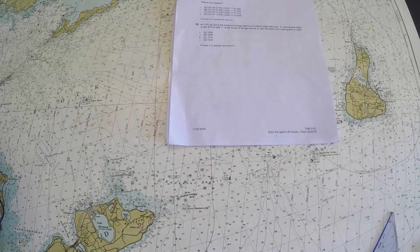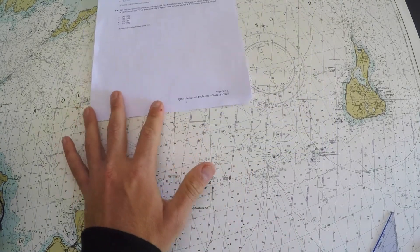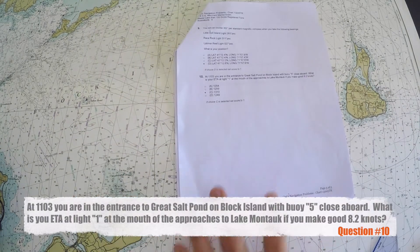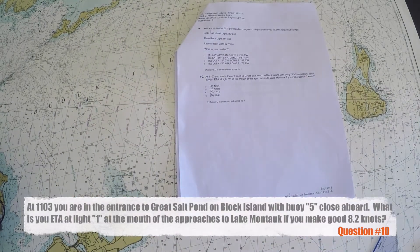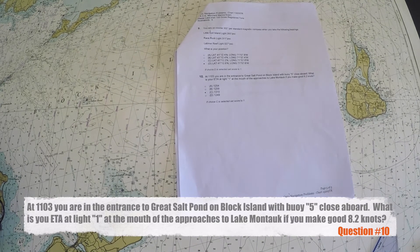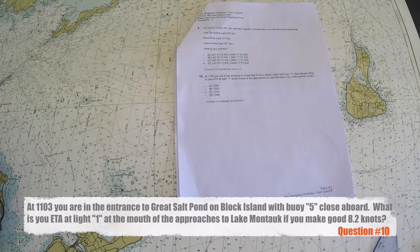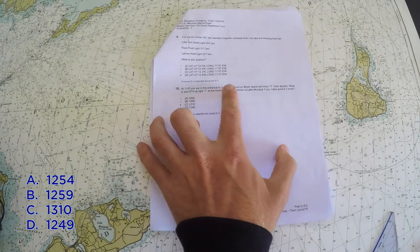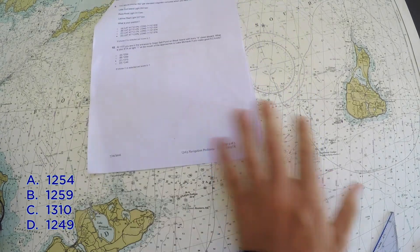For problem number 10, we need to find the ETA from point A to point B. The problem says at 11:03 you are in the entrance to Great Salt Pond on Block Island with buoy 5 close aboard. What is your ETA at light number 1 at the mouth of the approaches to Lake Montauk if you make good 8.2 knots?